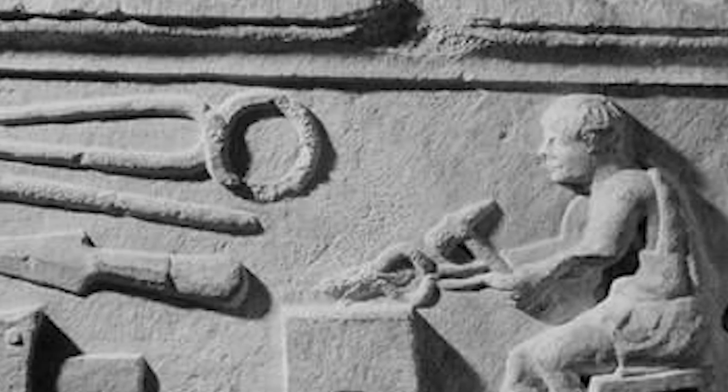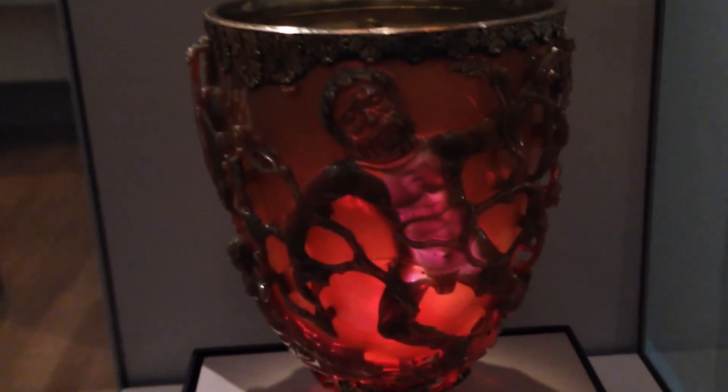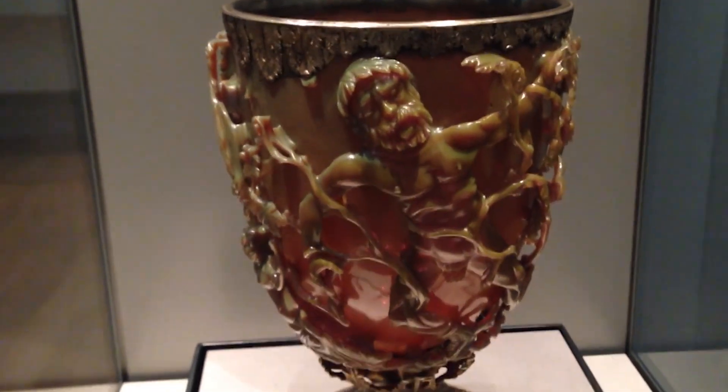The Lycurgus Cup stands as a testament to the technical skills and innovations of its creators — a prime example of Roman art and science coming together to create something unique and extraordinary.